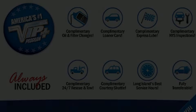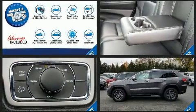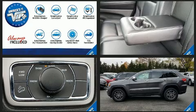Load your family into the 2018 Jeep Grand Cherokee. With less than 20,000 miles on the odometer, this four-door sport utility vehicle prioritizes comfort, safety, and convenience.